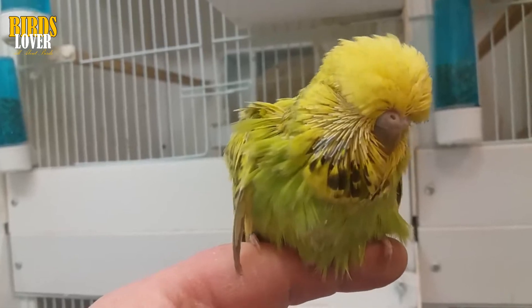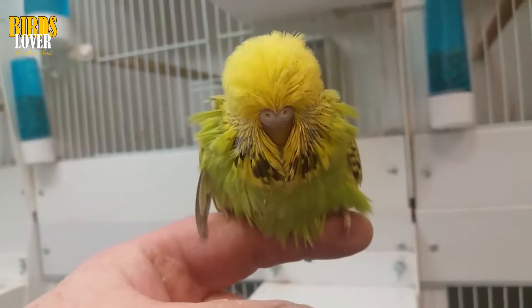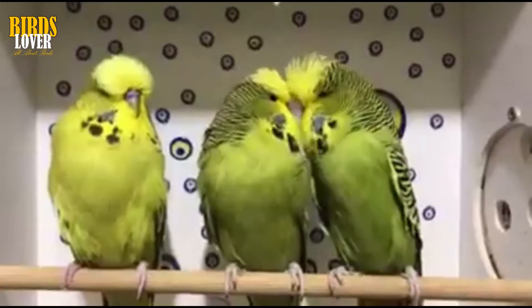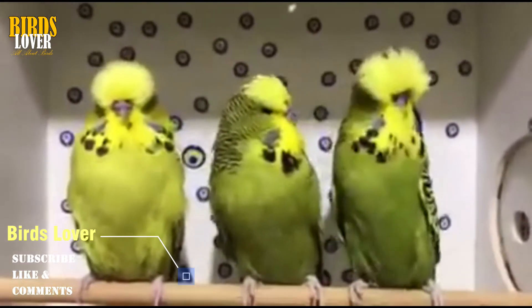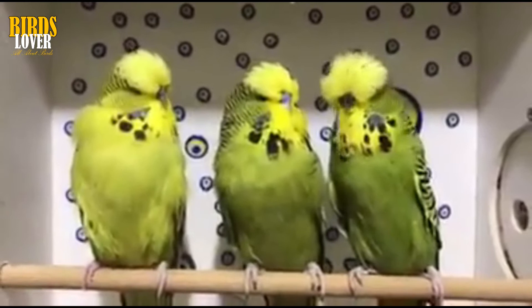Mites are microscopic parasites that live on the skin and among the feathers of birds, feeding on their blood. They are eight-legged arachnids, so are related to ticks and spiders, and are only active at night. They are of particular concern to budgie and canary owners and are usually passed on via contact with an infected bird. There are three types of mite that as an aviary bird owner you need to watch out for.